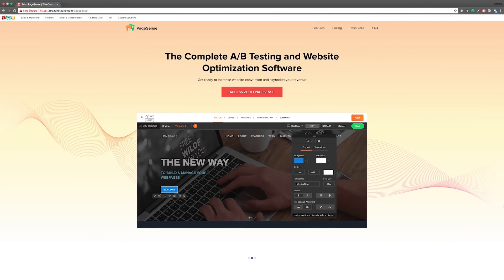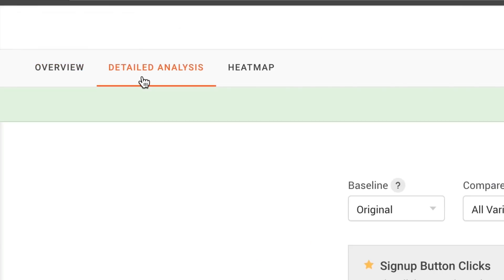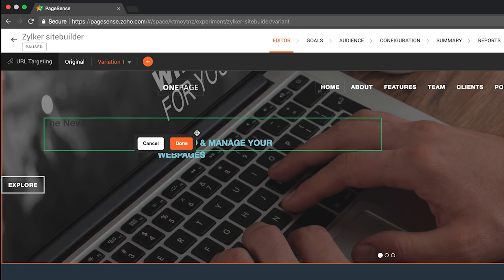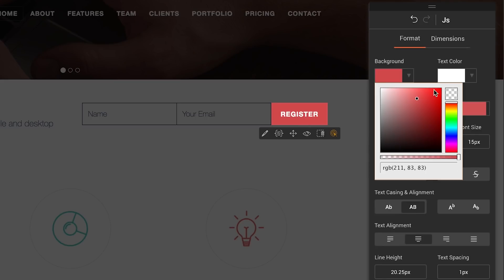Meet PageSense, the conversion rate optimization platform from Zoho, using which you can get detailed insights into how your visitors behave on your website and make informed decisions about placement, content, and formatting of each website element.